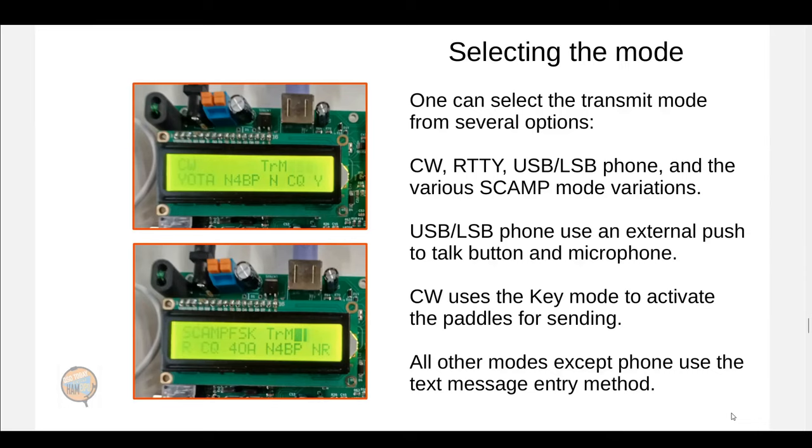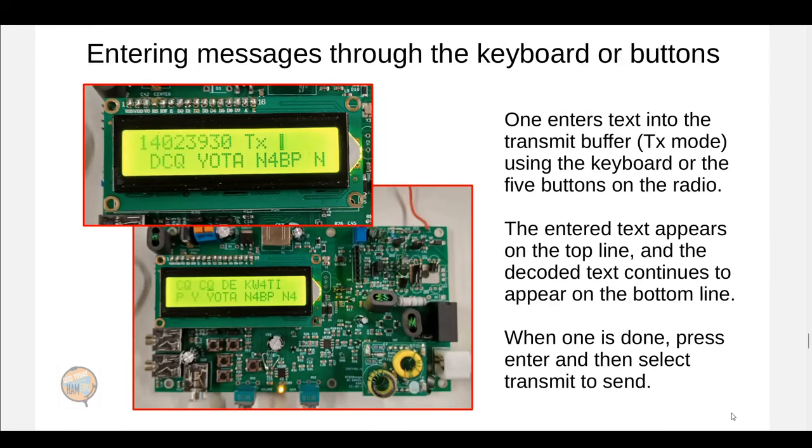You can select the mode using the transmission mode menu. There are several options: CW, RTTY, single sideband, or the various SCAMP mode variations. If you use CW, you'll probably be using a paddle to send. If you're using upper or lower sideband, you'll be using an external microphone and a push-to-talk button. All other modes use text entry. When entering a message through the keyboard, the top line of the LCD shows the message you're entering, and the bottom line shows the message being decoded off the air. When you're done, you hit enter and tell it to transmit.